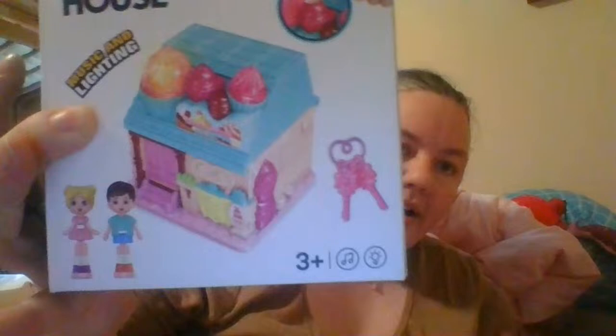Hey guys! I just got this new item here. I got it for $4.67 on Amazon. And it's like a Polly Pocket toy.